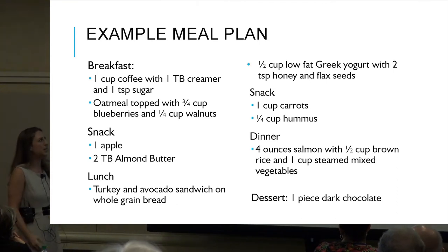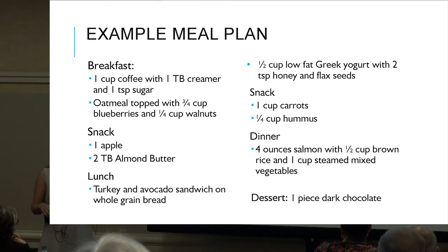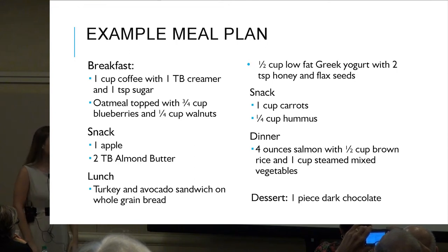Here's a sample meal plan. Breakfast: one cup of coffee with a tablespoon of creamer and one teaspoon of sugar; oatmeal topped with three-fourths cup of berries and some walnuts. Snack: apple and almond butter. Lunch: turkey and avocado sandwich on whole grain bread with a side of Greek yogurt with honey and flax seeds. Snack: carrots and hummus. Dinner: salmon with brown rice and steamed vegetables. Dessert: a piece of dark chocolate.